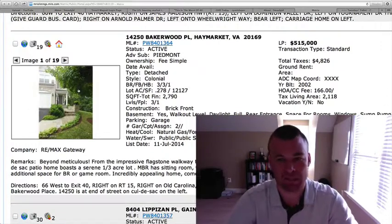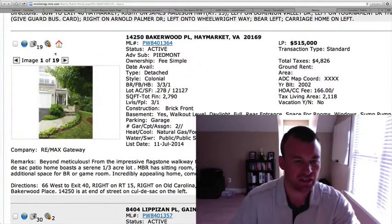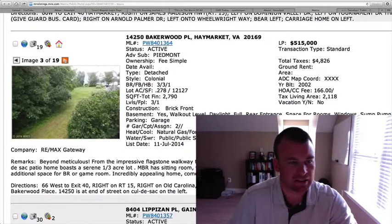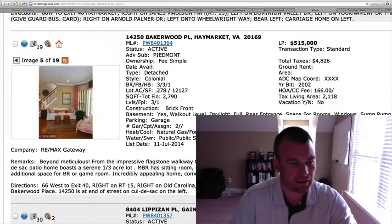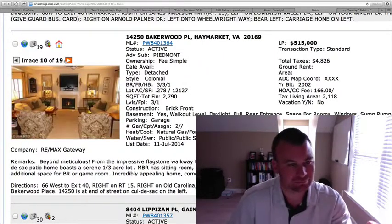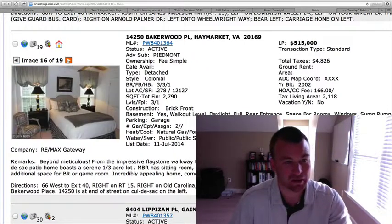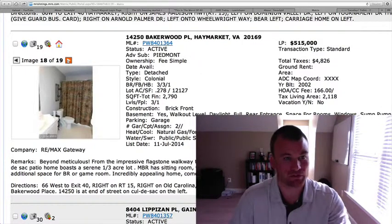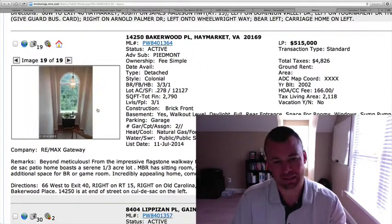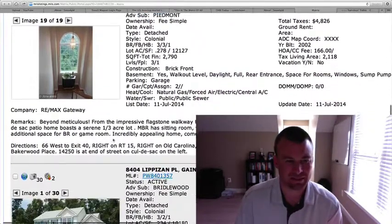14250 Bakerwood Place, also in Piedmont for $515,000. Detached Colonial, three bedrooms, three and a half baths on just over a quarter-acre lot at 0.278 acres. Almost 2,800 square feet — 2,100 square feet above grade. Nice deck out back. The pictures are okay; sometimes the decor might pull people away. I'm sure it shows better in person, and if some of the stuff was removed from the walls it would give a completely different appearance. At $515,000, I'm not thrilled with the price point given the square footage, but it's a decent home.